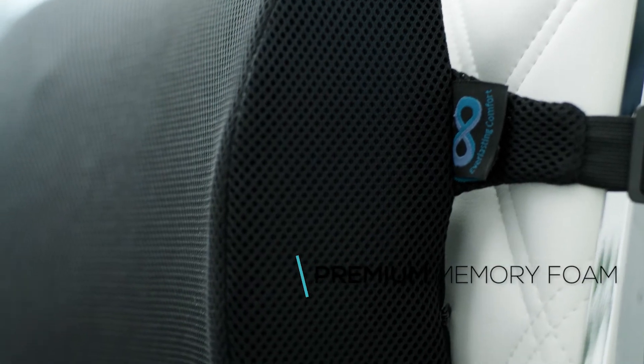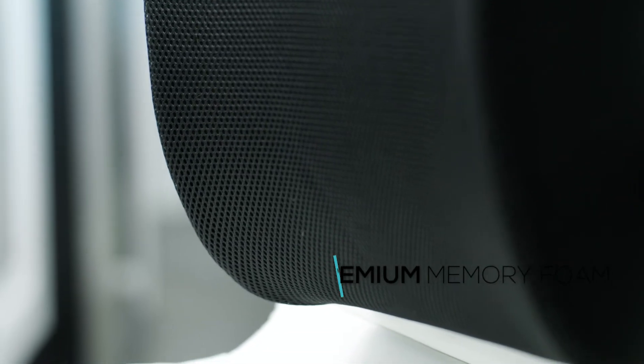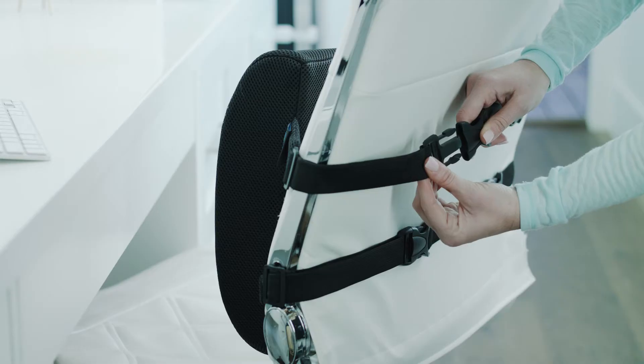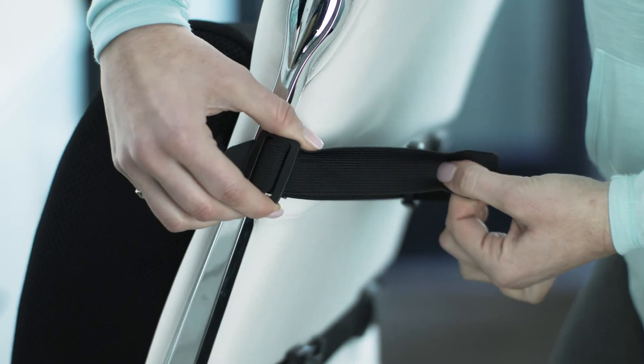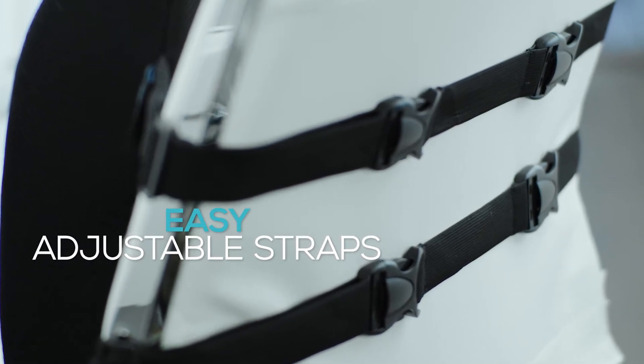The premium quality memory foam cushion is 100% pure and made of the exact same material as the world's leading memory foam manufacturers. The cushion stays securely in place with the dual adjustable strap design, unlike low quality lumbar pillows that offer only one flimsy strap.